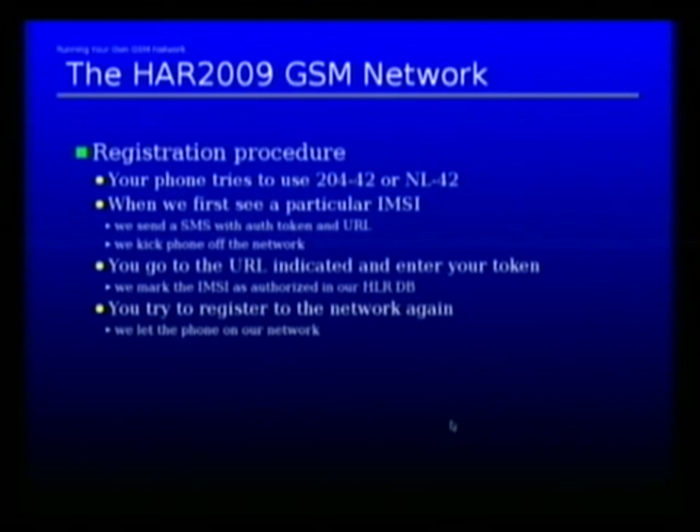That's sort of the precondition we made to ensure that nobody accidentally ends up on our network. There are people that do not belong to this camp in the vicinity, like camping guests and other people. All they get is the single SMS, and if they don't do anything else, nothing will happen. However, if you receive the SMS and register, then we permit you to use our network — you can make and receive phone calls, send SMS, and so on.